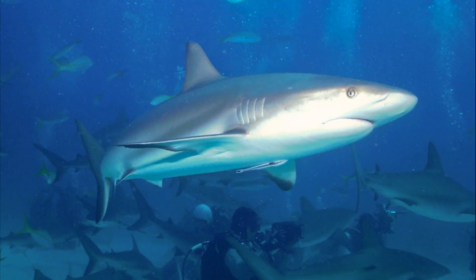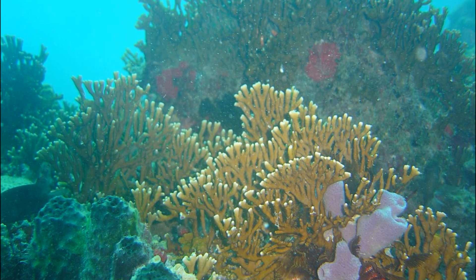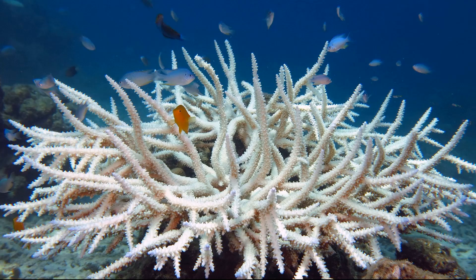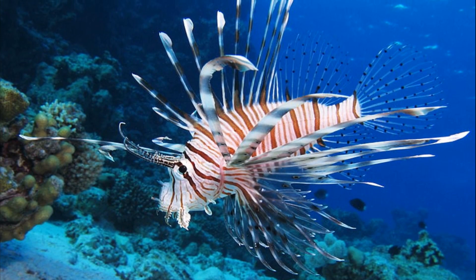Adults can grow up to 10 feet long. Coral reefs in the Caribbean Sea, the primary habitat for this shark species, are in decline due to coral bleaching, disease, invasive species, and coastal pollution.